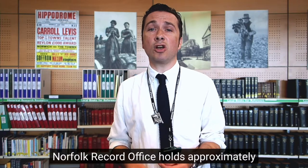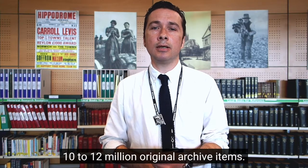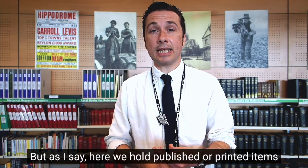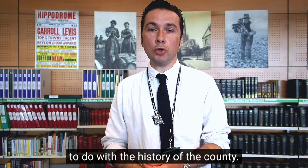Norfolk Record Office holds approximately 10 to 12 million original archive items — things like letters, diaries, school registers and logbooks — but here we hold published or printed items to do with the history of the county.